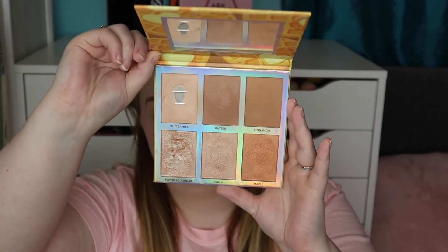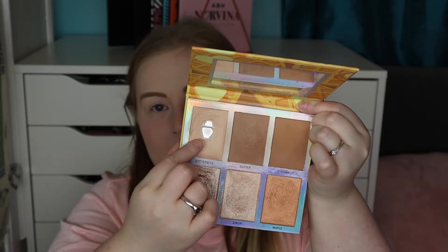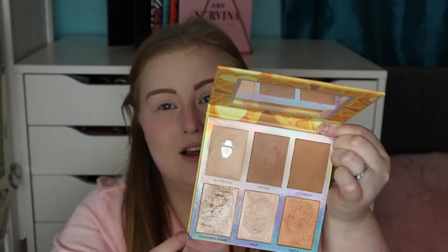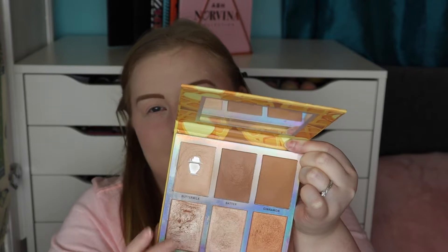For bronzer I've been loving a few recently. My BH Cosmetics Belgian Waffle Palette is stunning — I've hit pan on the lighter shade and I tend to mix two shades together. There's also a beautiful highlighter in the palette. I'll swatch it — just look at that, it blends really nicely on my skin.